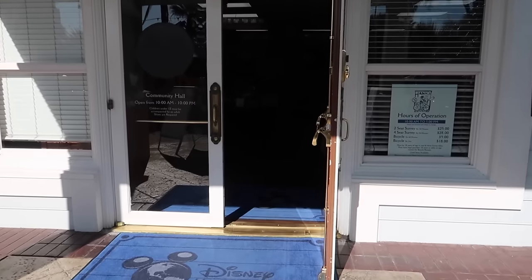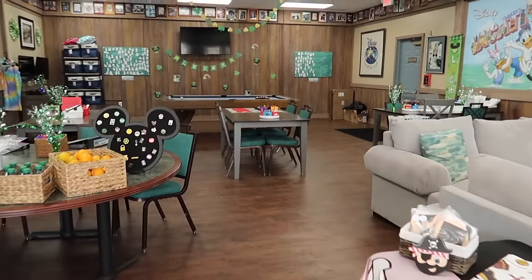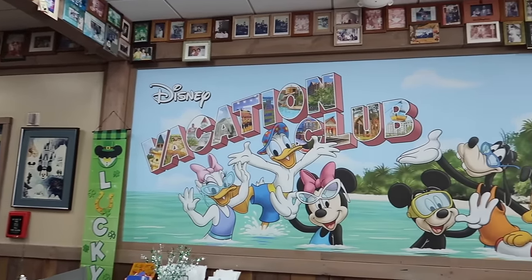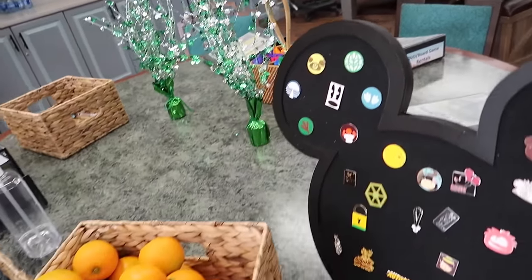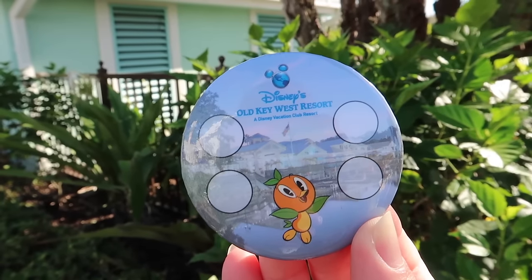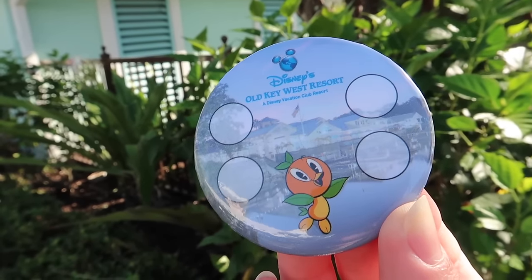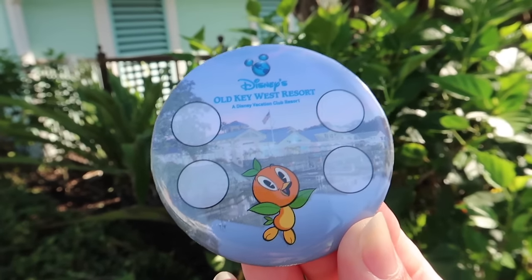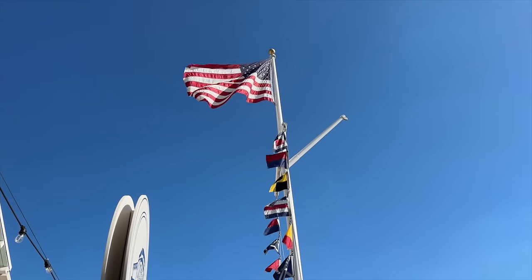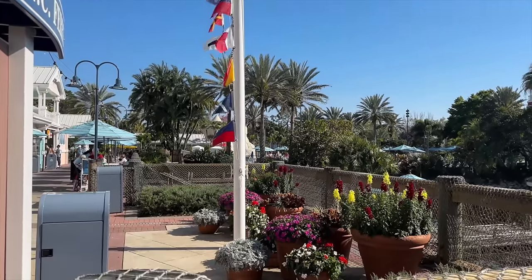Let me go collect my button. The Conch Flats Community Hall is where you can rent bikes, surrey bikes, and do activities. There are tons of fun activities - they even have Saint Patrick's Day stuff, look how cute! There's an adorable mural here. This is actually a multi-day activity - the first time you find Orange Bird you get a button, then stickers on subsequent finds, and when you find him five times you get a special photo op. A fun activity for the whole family if you're here on a multi-stay. Look at my collection of freebies today!